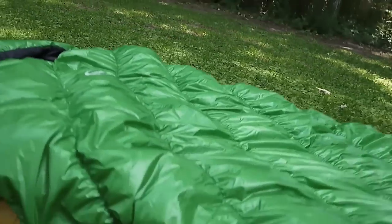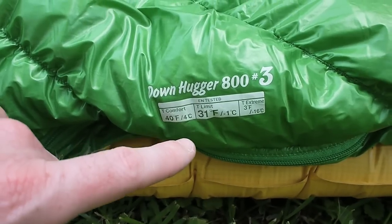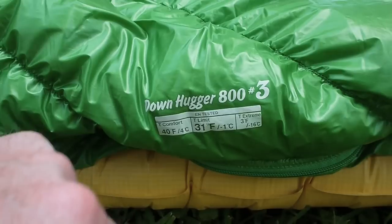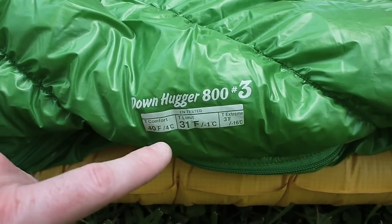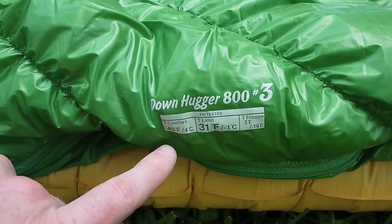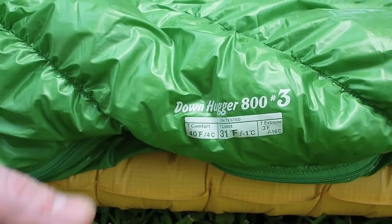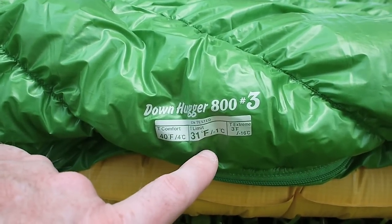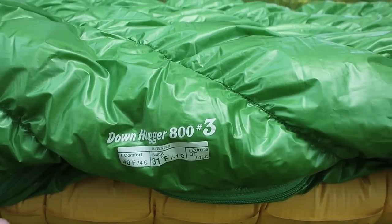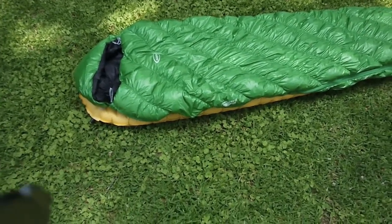According to its EN rating — and you can see it here — the comfort limit is 40 degrees, the normal limit is 31 degrees, and the extreme is 3 degrees Fahrenheit. Basically, a woman should be comfortable in this bag at 40 degrees inside a tent with a base layer, and a man should be comfortable down to about 31 degrees. That extreme 3-degree Fahrenheit rating means this bag will keep a person alive for up to around four to six hours or so at that temperature.